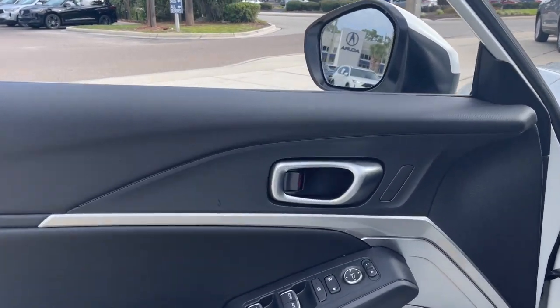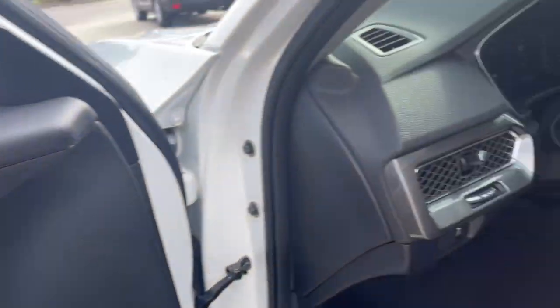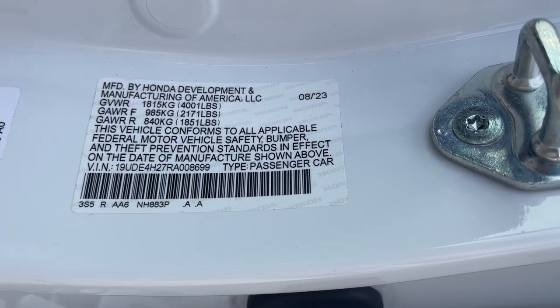This boldly stylish Integra delivers spirited performance with a premium feel — powerful, beautifully crafted, versatile, and economical. It adds fun and excitement to every drive.